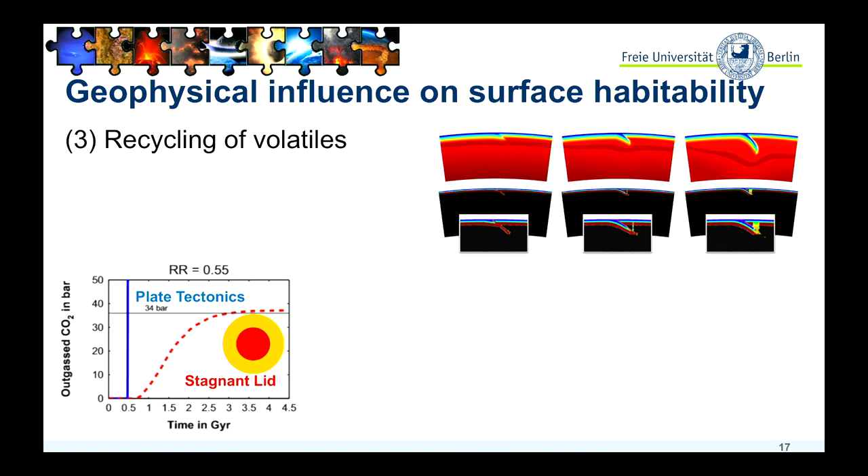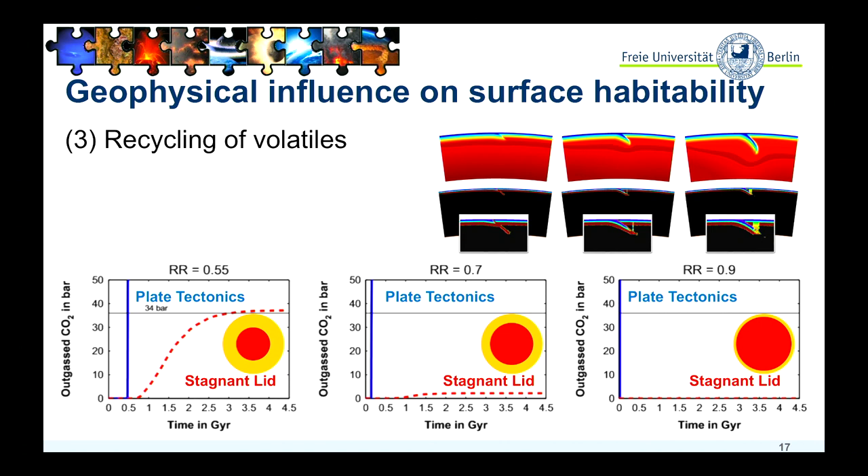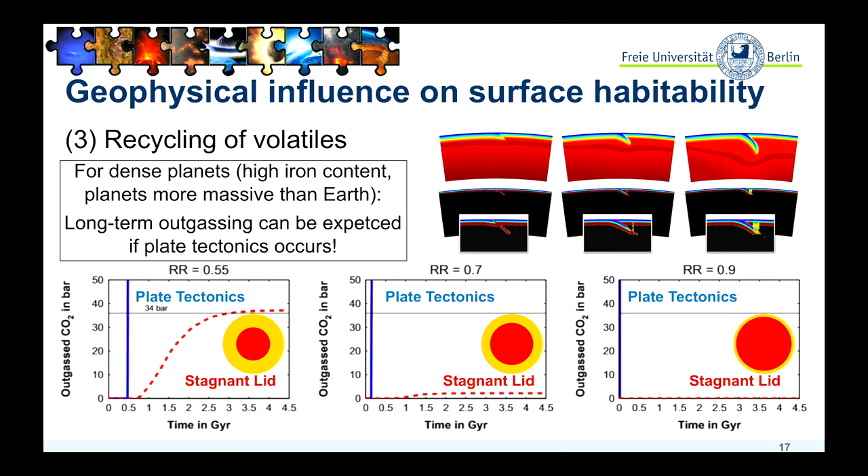If we model different planet cases — three cases where the planet has the same size as Earth but different iron core sizes — for the stagnant-lid cases, as shown before, we expect less and less outgassing. But for plate tectonics planets, there is always sufficient outgassing that you can expect, and very importantly, it would be a long-term outgassing. So plate tectonics would be a contributing factor for the habitability or potential habitability of rocky planets.